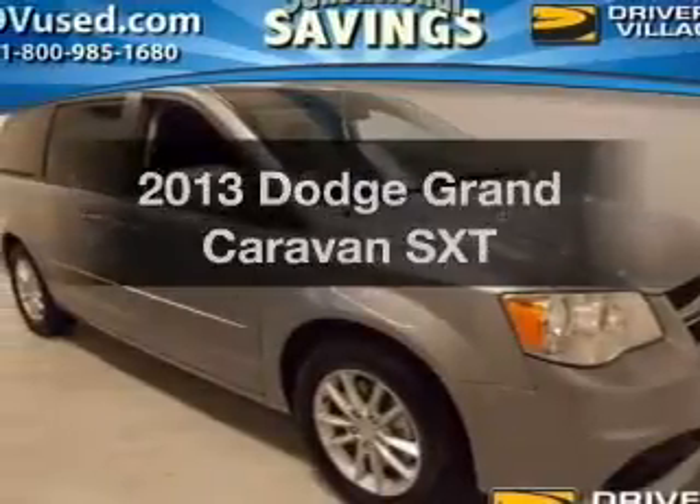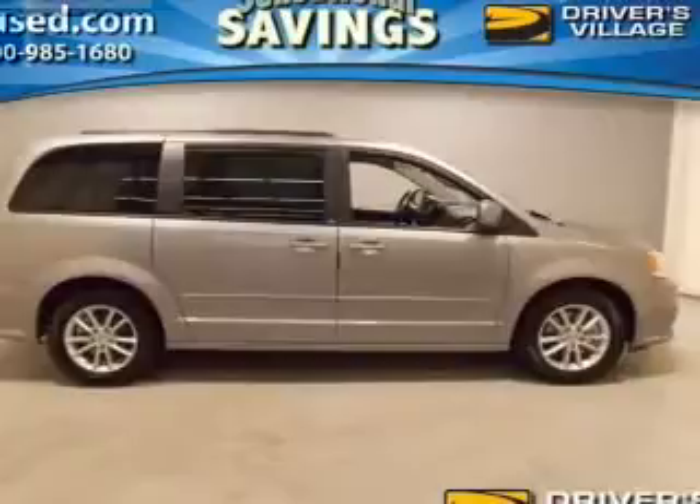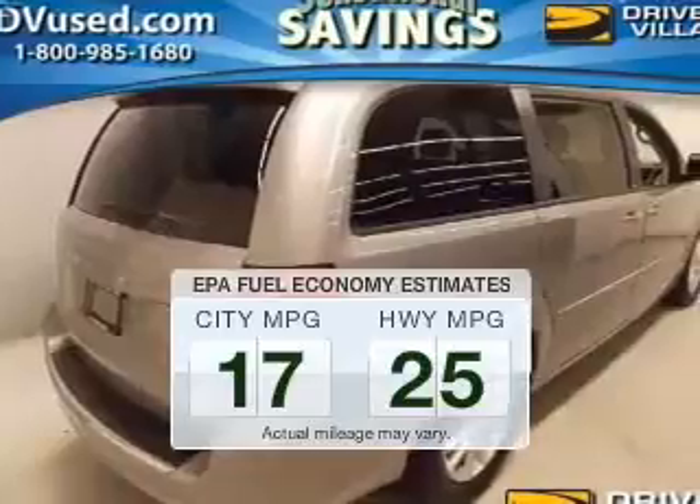Check out this 2013 Dodge Grand Caravan. Everything you need under one roof with this great vehicle. In the city or on the highway, you'll spend less time at the pump with this fuel-efficient vehicle.